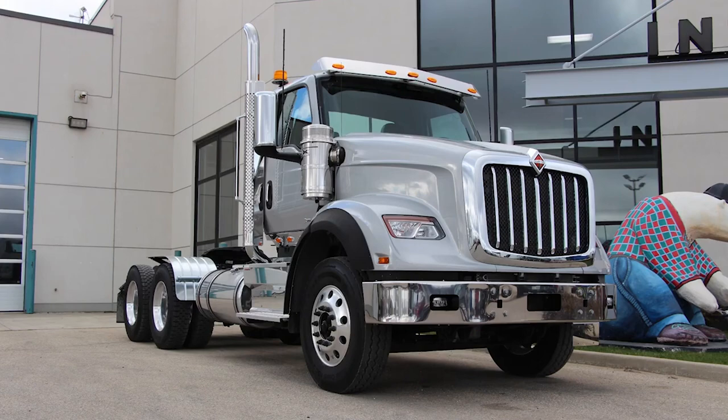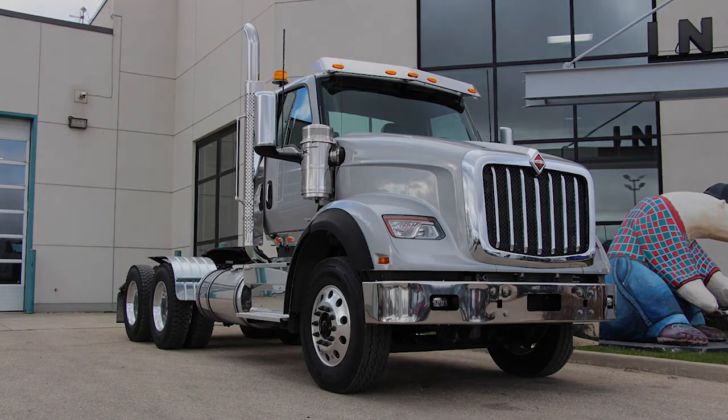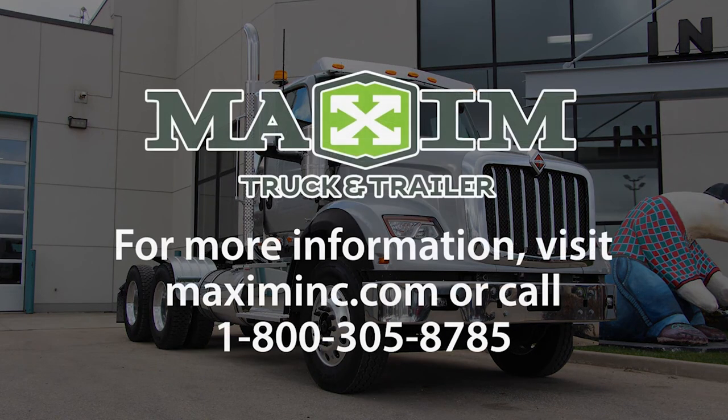These are just some of the key features that make an International HX daycab a clear favorite. To buy or lease a new HX truck at Maxim Truck and Trailer today, visit MaximInc.com.